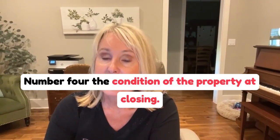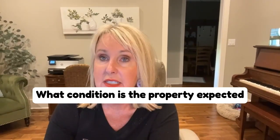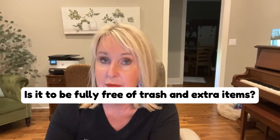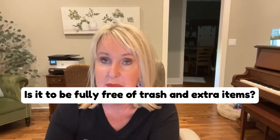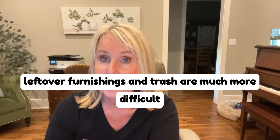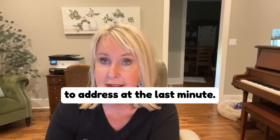Number four: the condition of the property at closing. What condition is the property expected to be left in at closing? Is it to be fully free of trash and extra items? Be sure to know what to expect, because leftover furnishings and trash are much more difficult to address at the last minute.